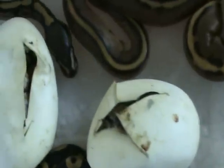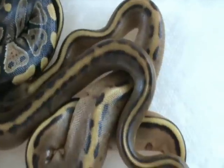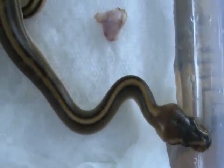We still got two possible hatchlings in the eggs — expect they'll be out probably tomorrow morning. These two genetic stripes were actually the first two to hatch.